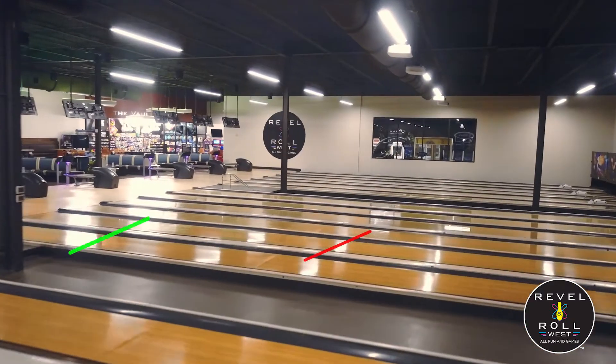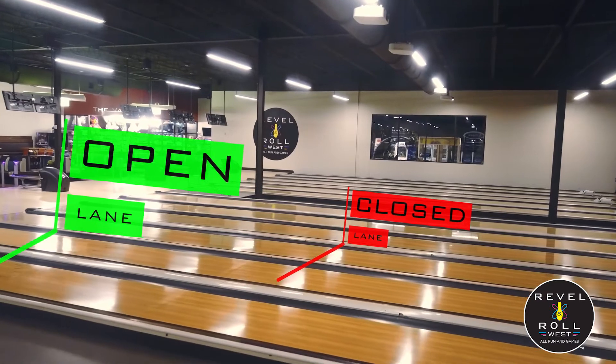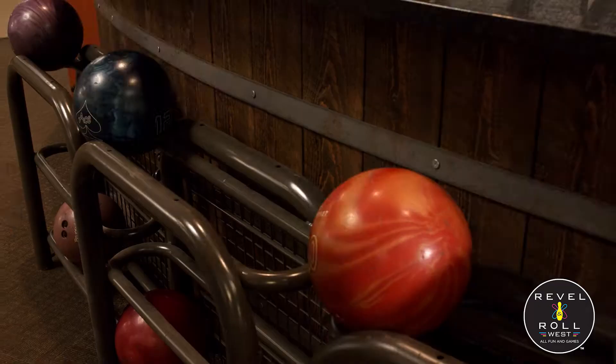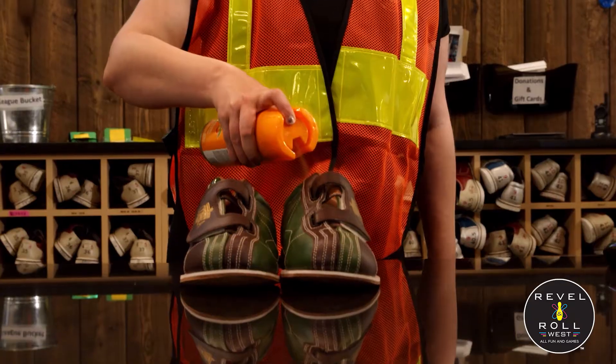As you take a look at the lanes, you will notice that we have provided a designated lane for social distancing. This will limit bowlers to every other lane. Once you have finished your game, you can return your shoes and bowling balls to our sanitation station at the front desk. Shoes and balls will be thoroughly cleaned after each use.